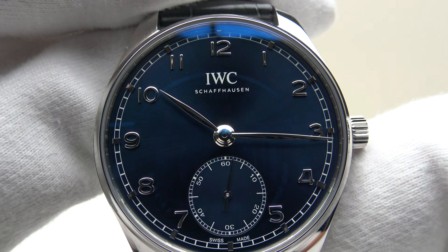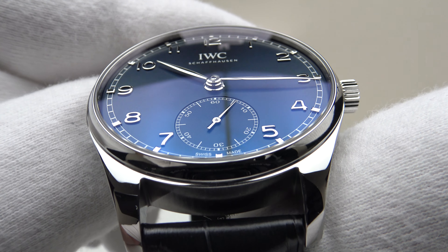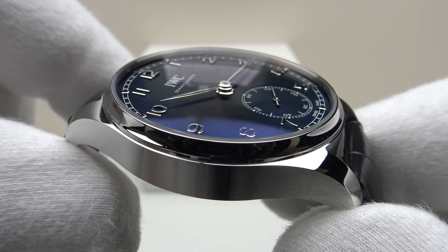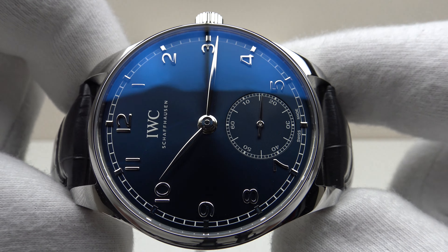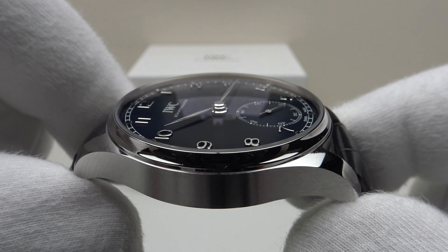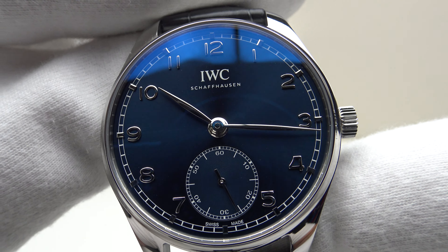Good afternoon. Today I'm going to be reviewing the IWC Portugieser Automatic 40. This watch is available from Cronex.com for €6,550. You can purchase the watch online or alternatively in person at their boutiques. All their watches are Cronex certified original by their in-house watchmakers and all their watches are covered by the Cronex 24-month warranty.